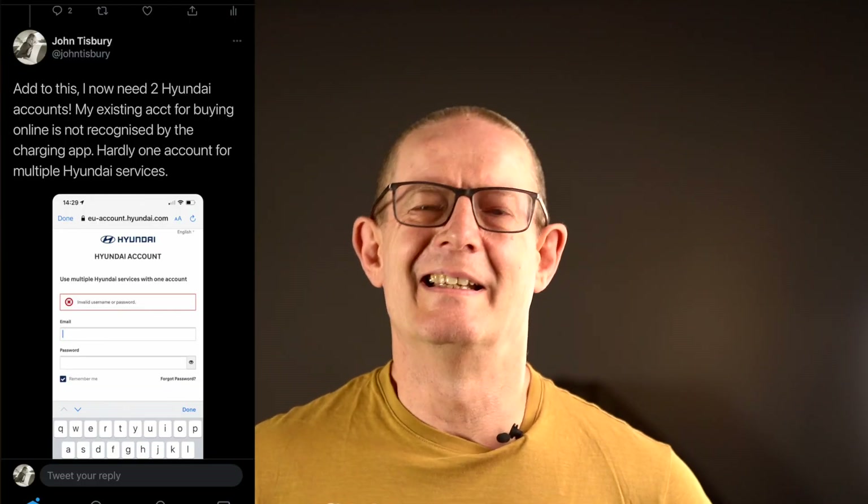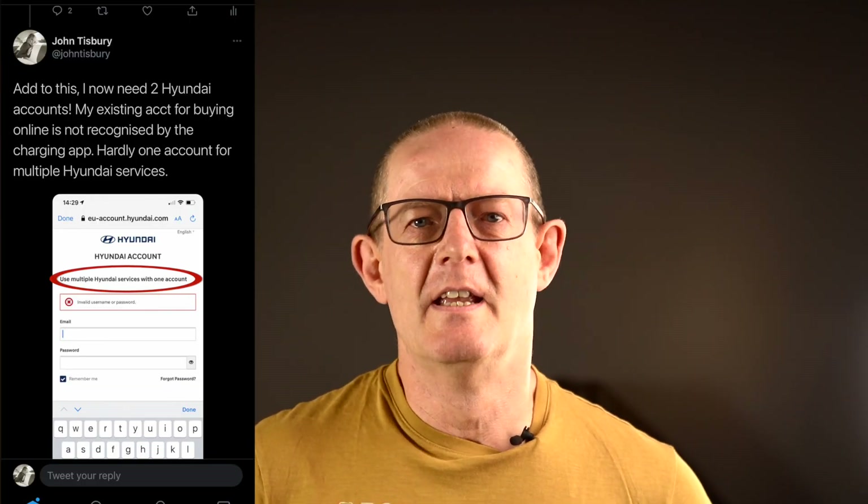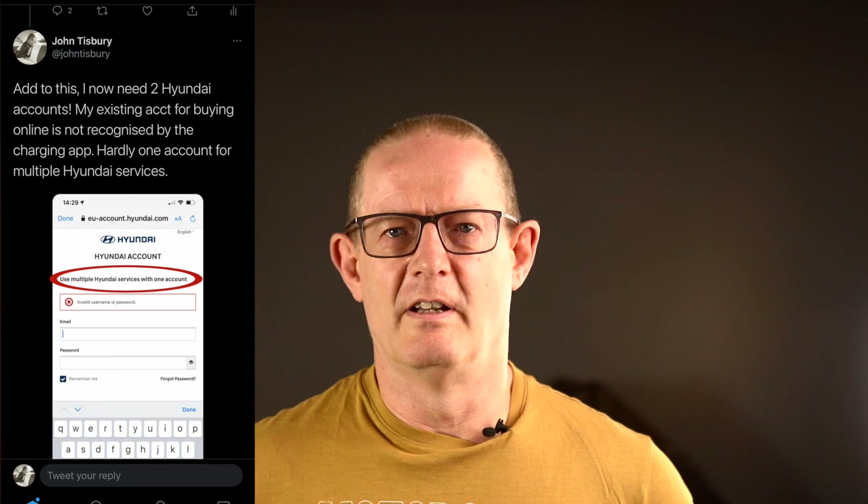The link Hyundai first sent out didn't actually work and many users like me got the blank screen. A week later they fixed this and asked us to log in again. I went to log in — nope, I need an account. But I have an account. But it's not the right account — you need to create a new one. There are two accounts: one for buying and servicing, and one for charging. So not ideal, Hyundai.